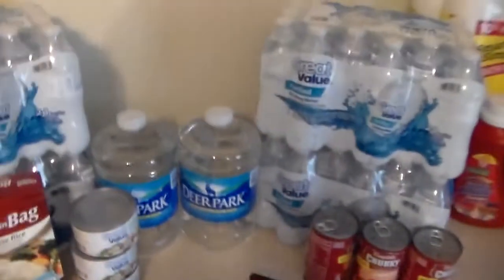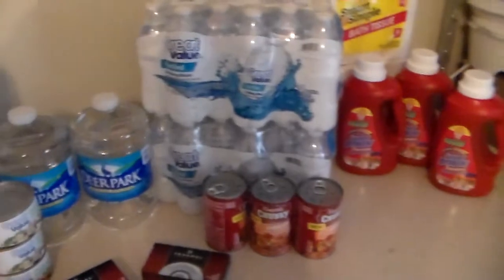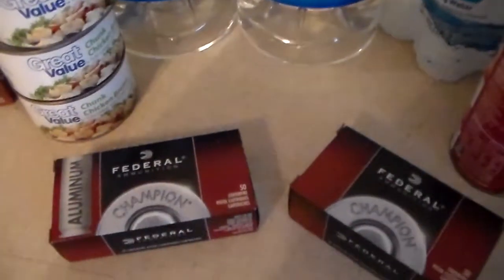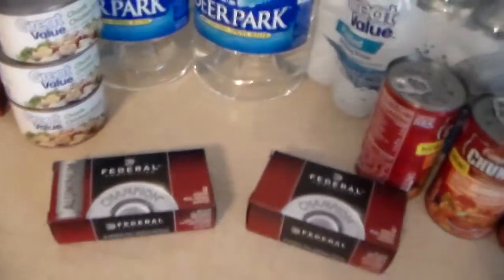Hey YouTubers, so I went to Walmart last night picking up some things, just topping off some of my supplies, picking up some things that we normally use around the house. I went to the sporting goods and found some Federal aluminum 9mm, picked up another box of .38 Special from Smith & Wesson, and as I'm at the counter for the ammunition, I couldn't help myself.